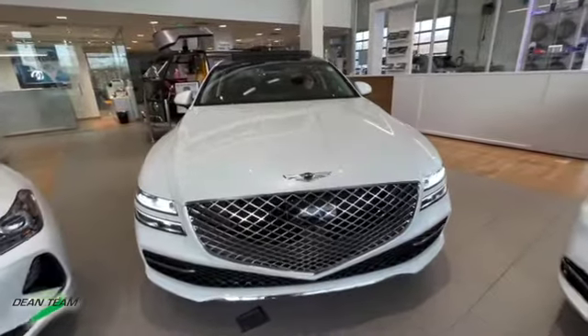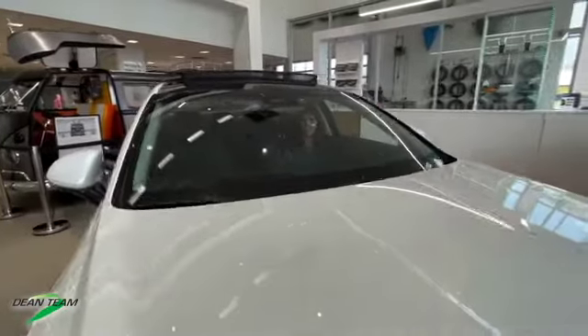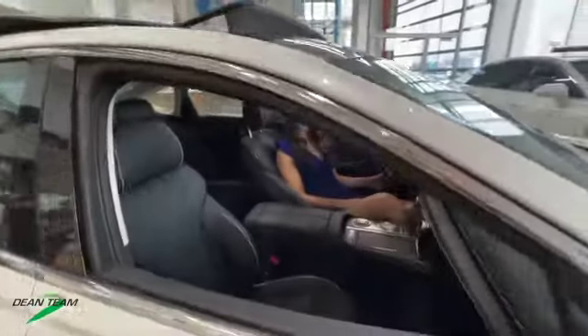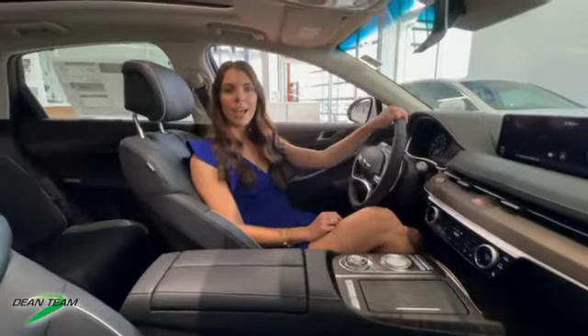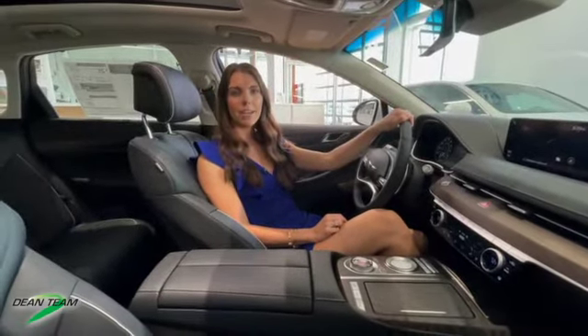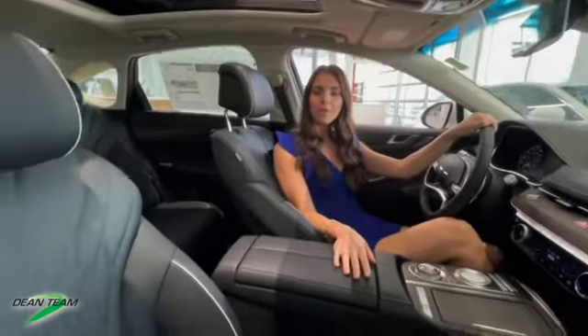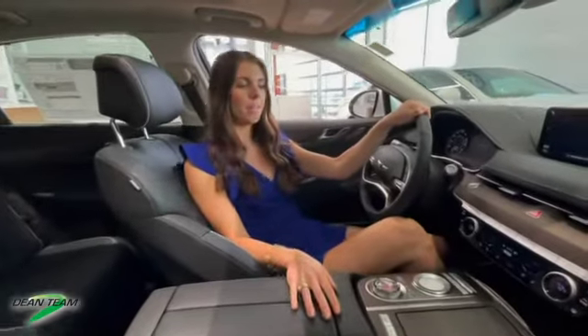Right now I'm sitting in the Genesis G80, our very beautiful and sporty midsize sedan. This vehicle is available in three different trim levels: standard, advanced, and prestige. This specific trim level is our prestige, and it has a few upgrades from the standard and advanced trim levels, including our panoramic roof and beautiful quilted Nappa leather seats. These seats are so cushiony and comfortable.